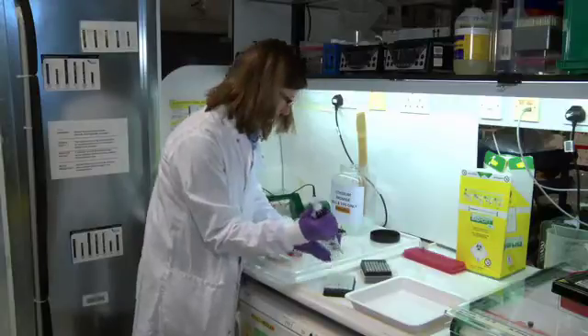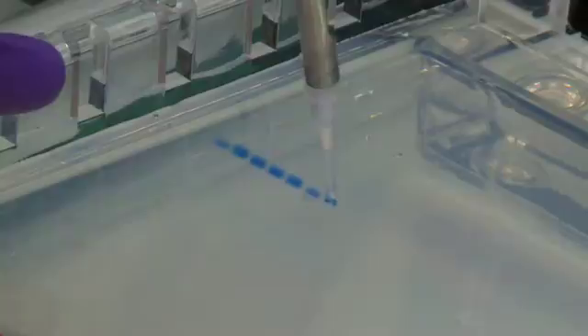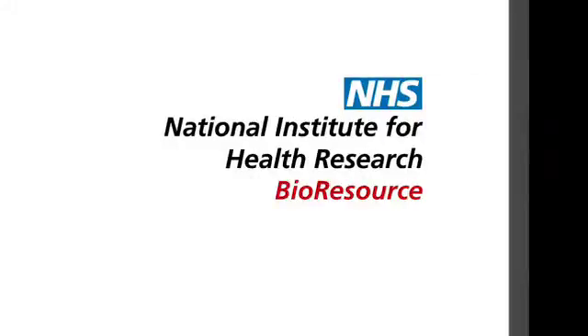This is the lab in Cambridge, England, where in 1953 Crick and Watson worked on the molecular structure of DNA. Their decoding of its double helix won them the Nobel Prize. Sixty years on, their discoveries have brought extensive change to medical research, not least in the establishment of the NIHR Bioresource.